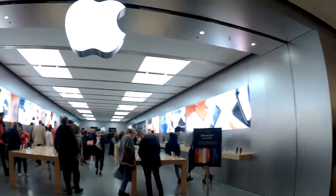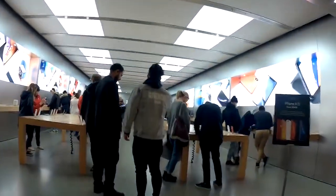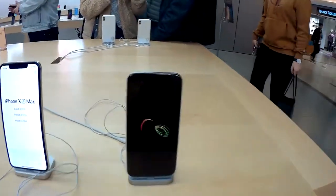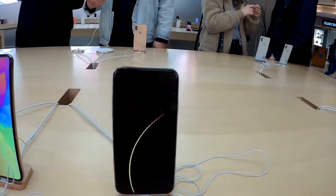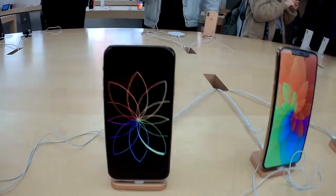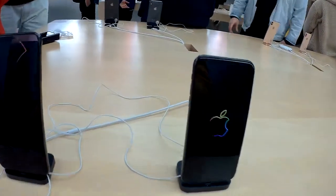Inside the mall you're going to find that most of the stores are either clothing stores, shoe stores, or electronics. Like this one is the Apple Store, where you can see the new gadgets like this iPhone X. Look at that price — $1,600 to $2,000 for that phone. That's ridiculous.